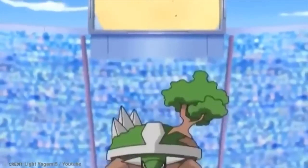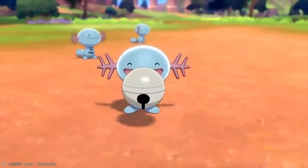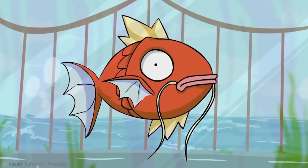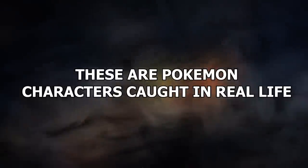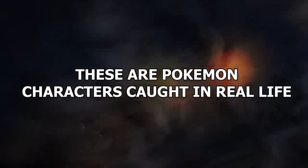Do Pokémon exist in reality? Can they be caught by you or I? You'd think the answer is no, right? Well, there's a chance you're wrong. These are Pokémon characters caught in real life.